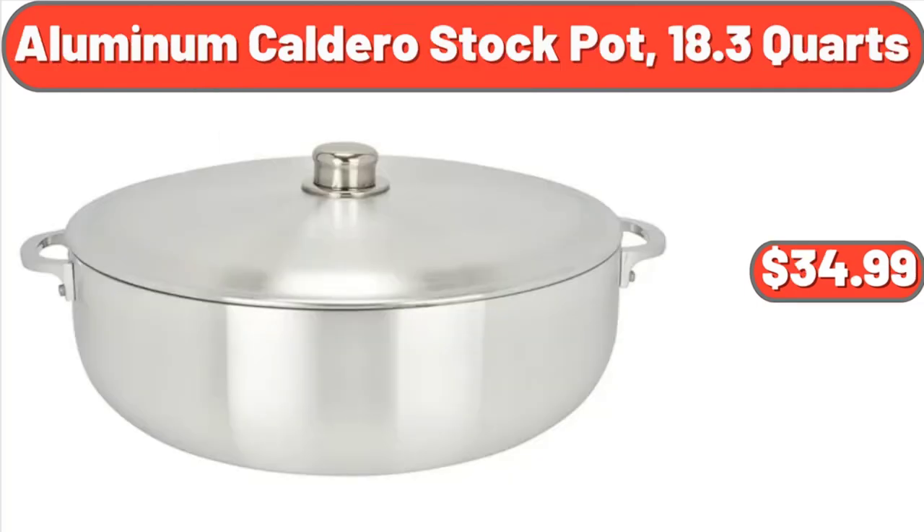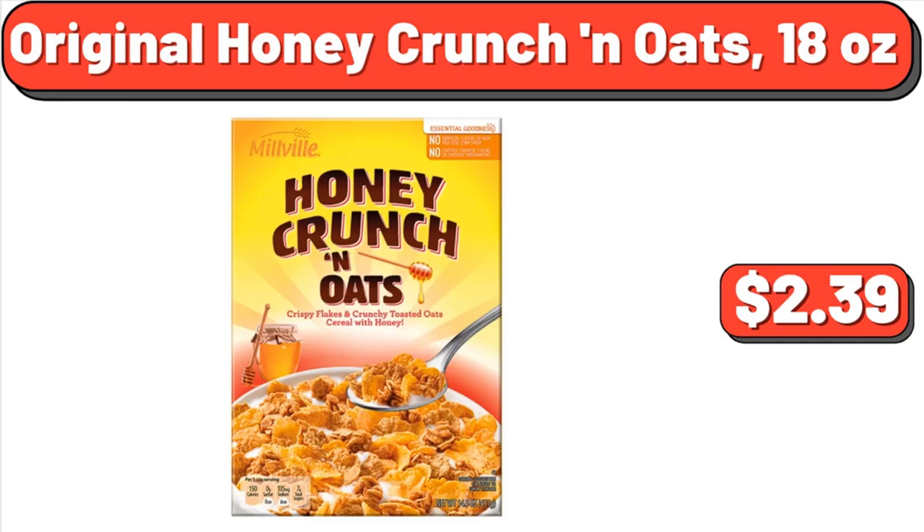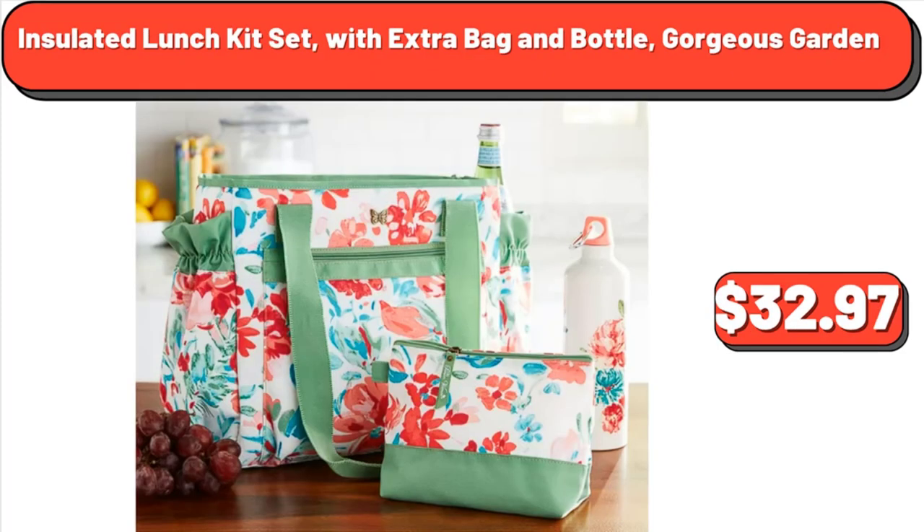Aluminum Caldero Stock Pot, 18.3 Quart, $34.99. Rubbermaid Brilliance 20-Piece Plastic Food Storage Set, $36.99. Original Honey Crunch and Oats, $18.99. Insulated Lunch Kit Set with Extra Bag and Bottle, $32.97.